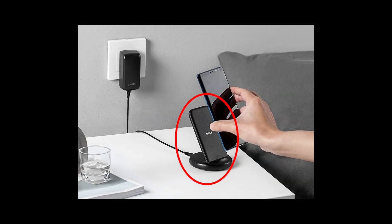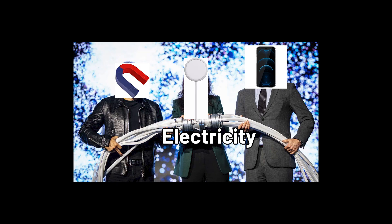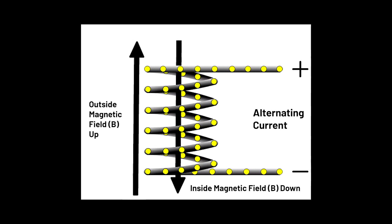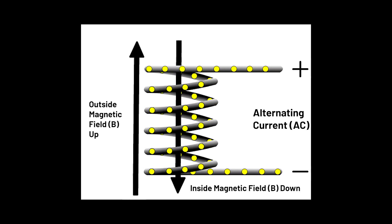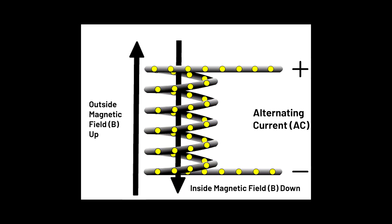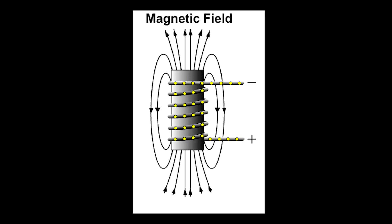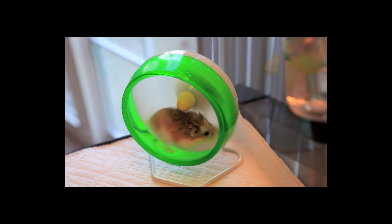But wait — if that's the case, why do we still have to plug our wireless chargers into the wall? Shouldn't the built-in magnets just do their thing when we slap our phones on them? Wrong. Your charging pad doesn't have a tiny army of magnets hiding inside. What it does have is a coil with an alternating current, AC, running through it, constantly flipping direction tens of thousands of times per second. This rapid flip-flopping creates a changing magnetic field, one that pulses like the heartbeat of a hamster on an energy drink binge.